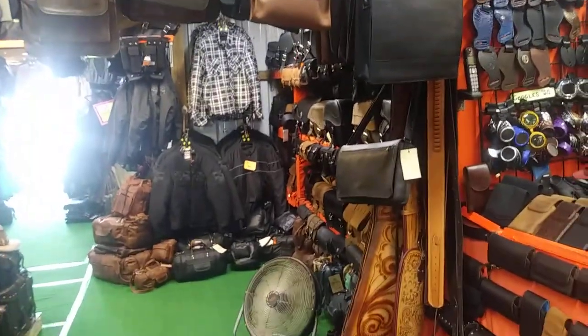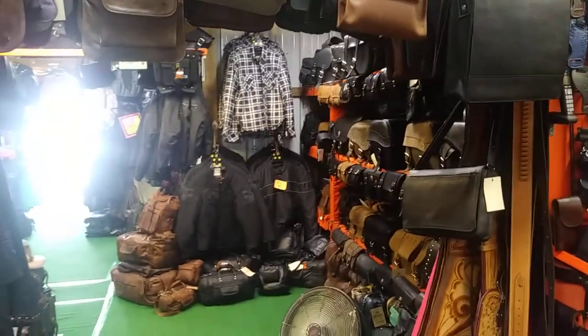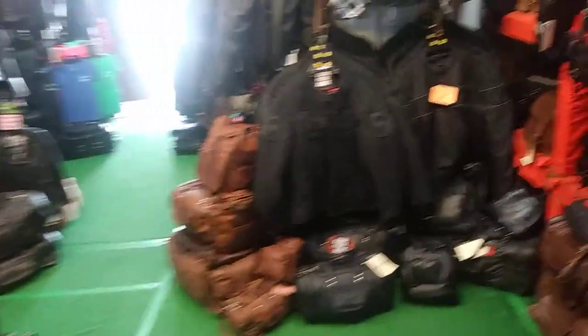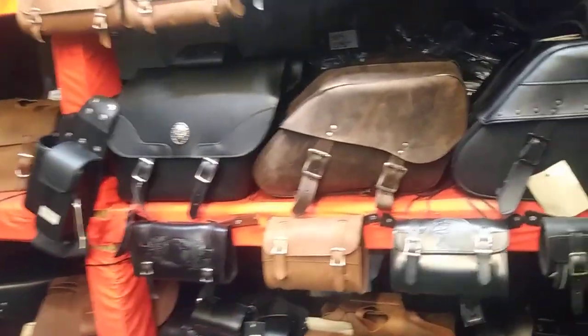Good day, welcome to our iwantotravel2.com video. Today I'm over at the Daytona Beach Flea Market and Farmers Market, and here's another unique store — they have all kinds of biker goods, purses, and leather jackets. Just check this place out — wow.